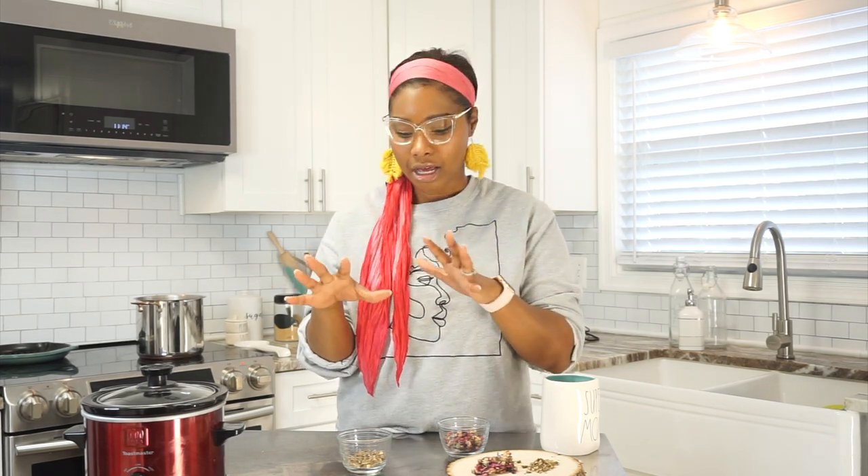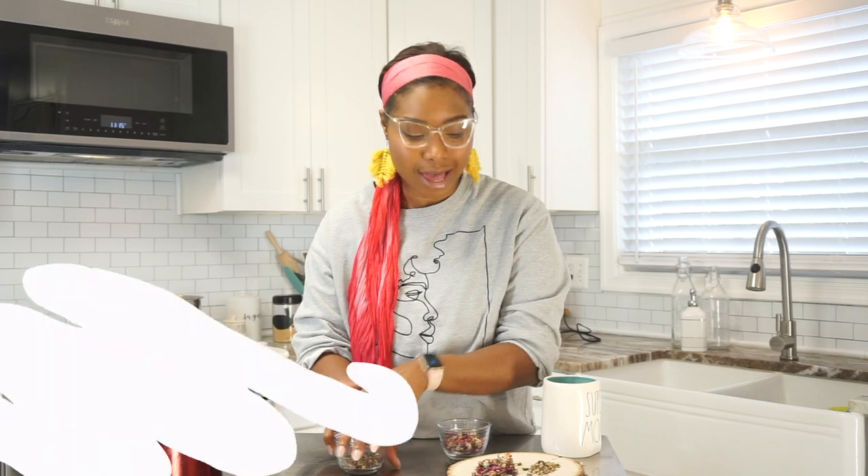Burdock root has been proven to be a blood cleanser — it can remove toxins from our blood. And third, the reason why I love burdock root is because it has been proven to be a cancer inhibitor. So this is why you want a little burdock root in your life.